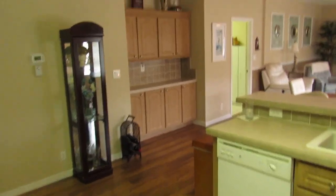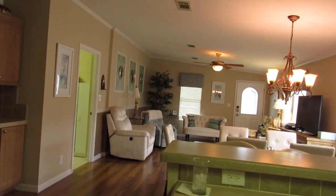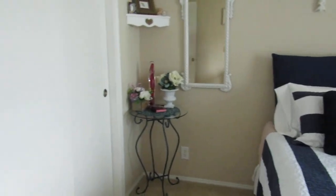Here we have a nice open and airy interior. We're going to wrap around this way for a second — this is the second of three bedrooms. It does have a side closet. Very light and bright, even though it is a cloudy day — a storm just came through.